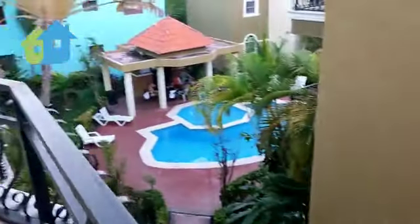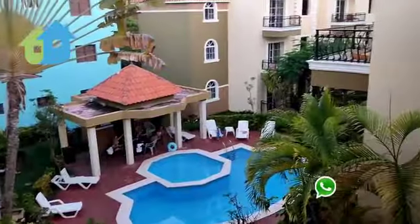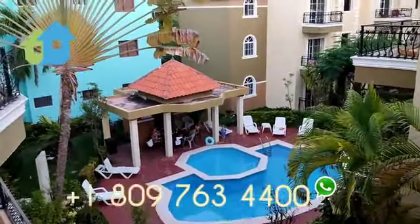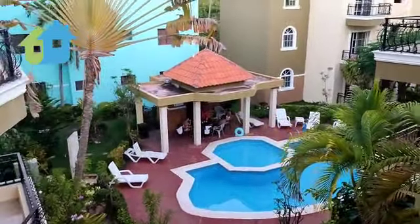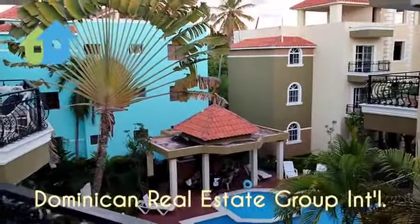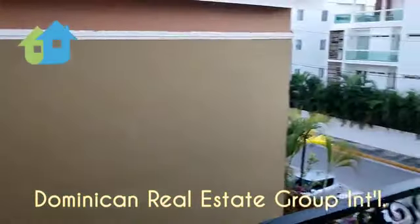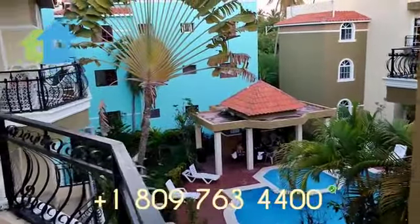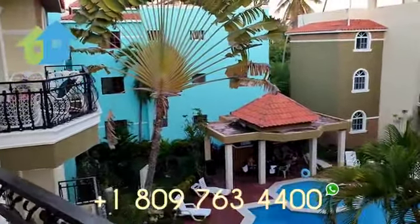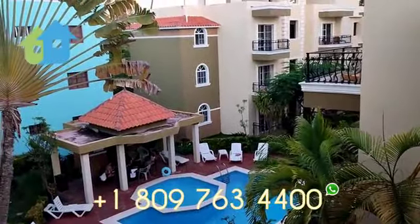Call us — we have direct communication on WhatsApp. You can reach us at plus 1-809-763-4400. We're the Dominican Real Estate Group International, and we're here at your service. Remember: if you're buying a property in the Dominican Republic and you don't buy it from the Dominican Real Estate Group, you're not getting the best deal or the best property. Give us a call now at plus 1-809-763-4400. We look forward to being of service to you soon.